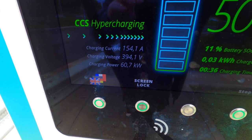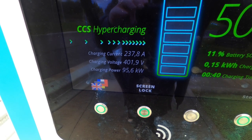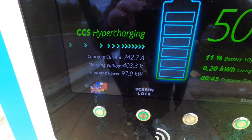Charging begins and the rate climbs rapidly: 43... 51... 60... 69... 77... 86... 95... 98... then back to 97 kilowatts.